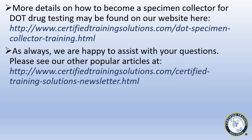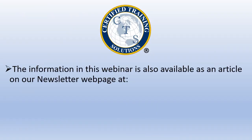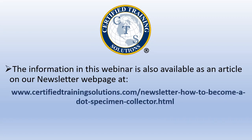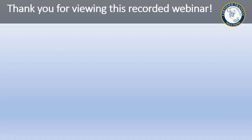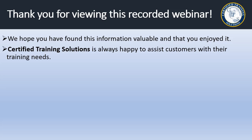As always, we are happy to assist with your questions. Please see our popular newsletter articles on our newsletter page. You may also reach us at 307-640-5859 or toll-free at 888-684-1658. The information in this webinar is also available as an article on our newsletter page, and the link is in the description of this video. Thank you for viewing this recorded webinar. We hope you have found this information valuable. Certified Training Solutions is always happy to assist customers with their training needs.